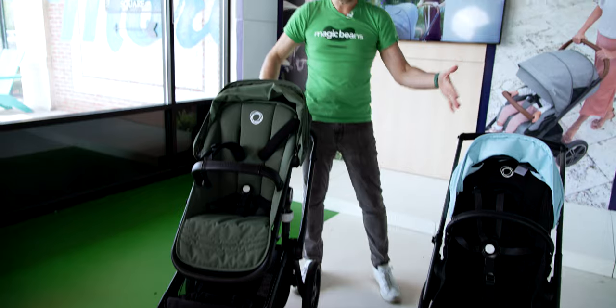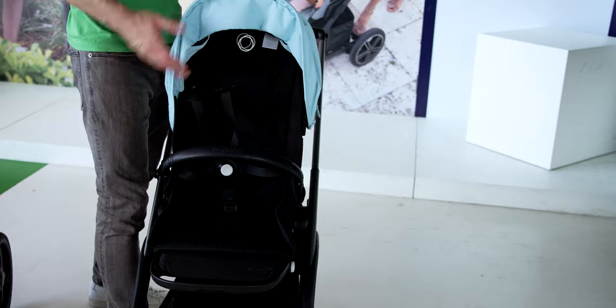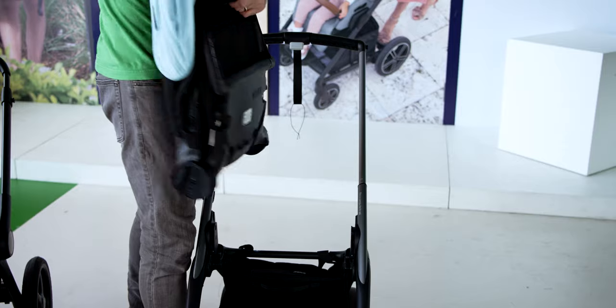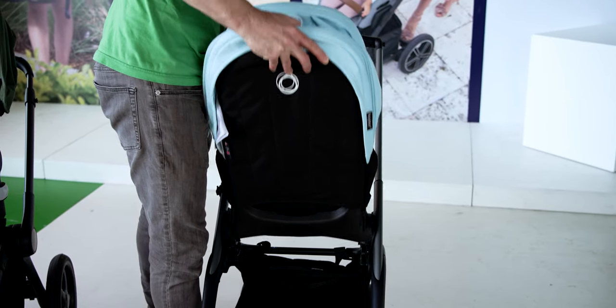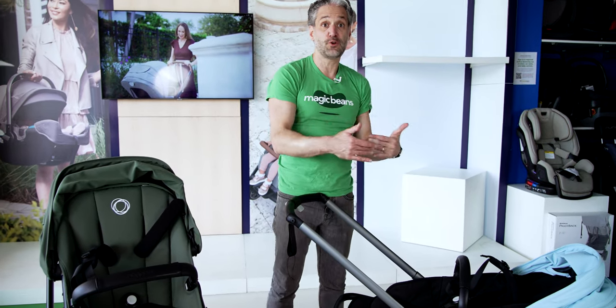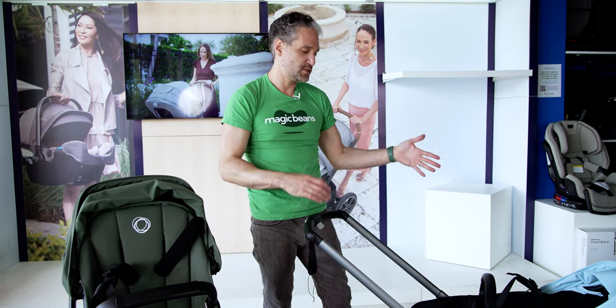The Dragonfly also faces you, though the mechanism is a bit different — there are no buttons on the side. Raise the seat up, lift the leg support, lift, turn it around, and click it back in. For both the Fox 5 and the Dragonfly, there are car seat adapters, so you can use them perfectly with either a Bugaboo Turtle Air by Nuna or a Bugaboo Turtle One by Nuna.